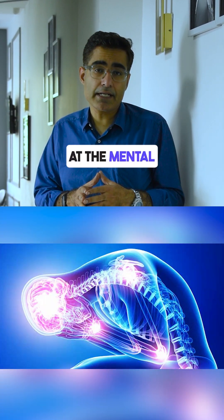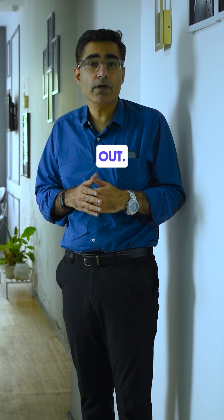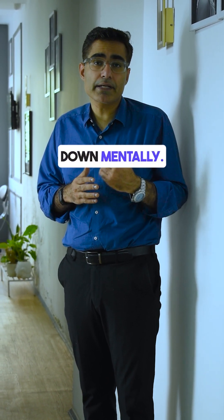Number 4: Stress should be managed at both the mental health and physical health level. Make sure diabetes, hypertension, and thyroid levels have been ruled out. Also make sure the stress levels are down mentally as well.